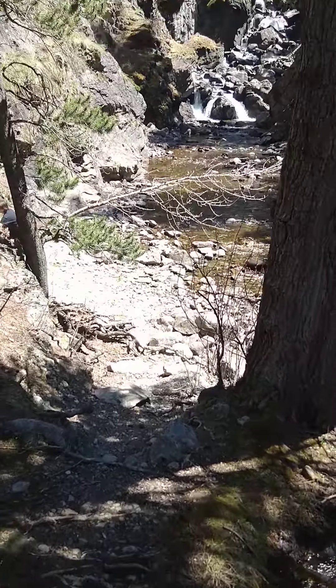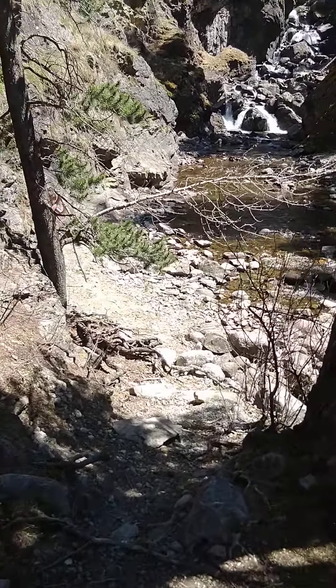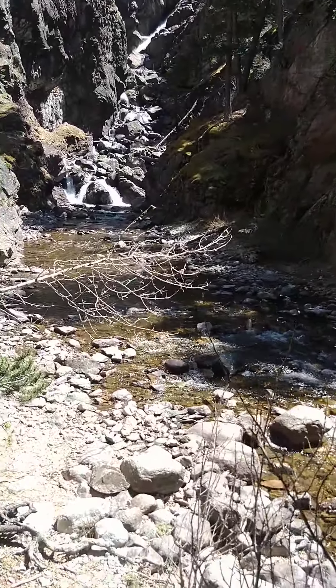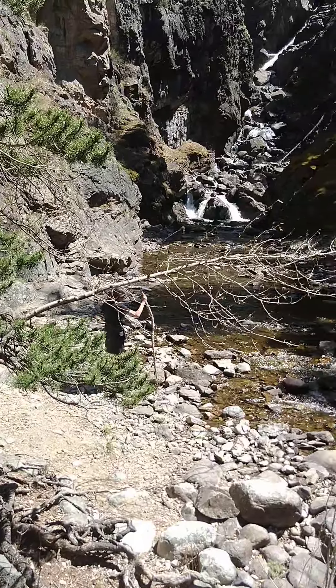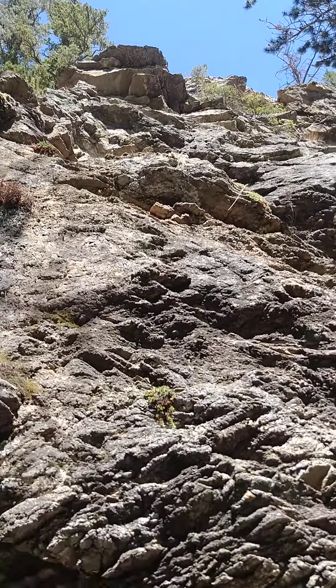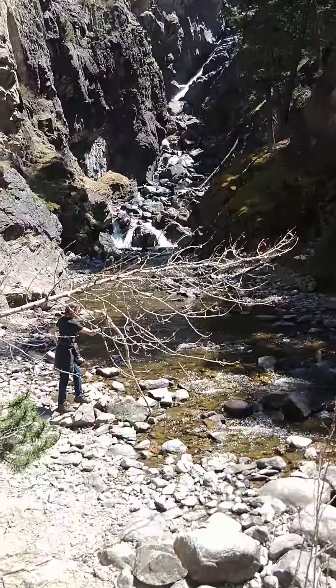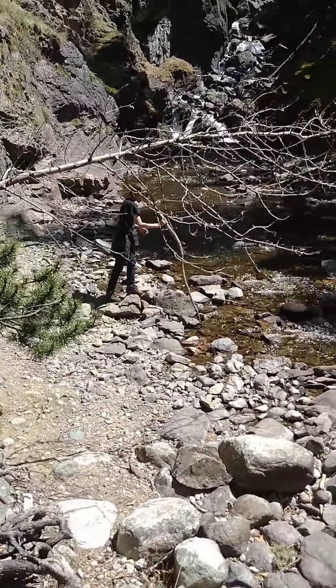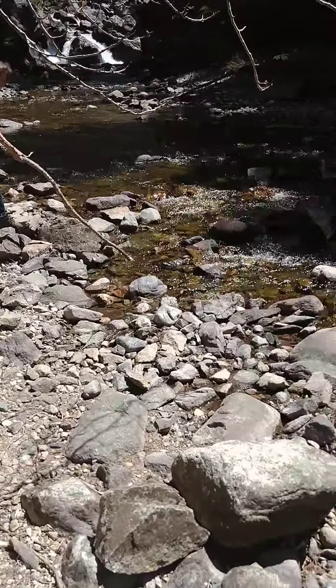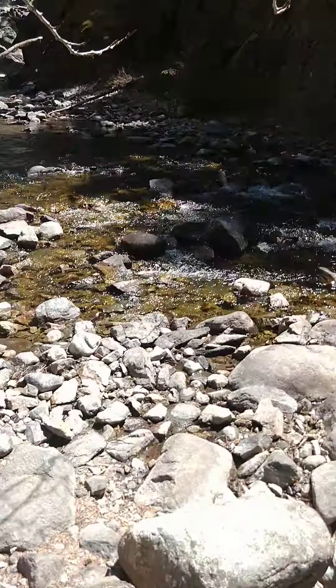Alright everybody, so this is the bottom of Woodbine Falls — my god. We had to go down that little outcropping that's up there. There's a little place where you can view it, but if you look down to the right of it, you can go down. You'll see a little creek running alongside, and this is the bottom.